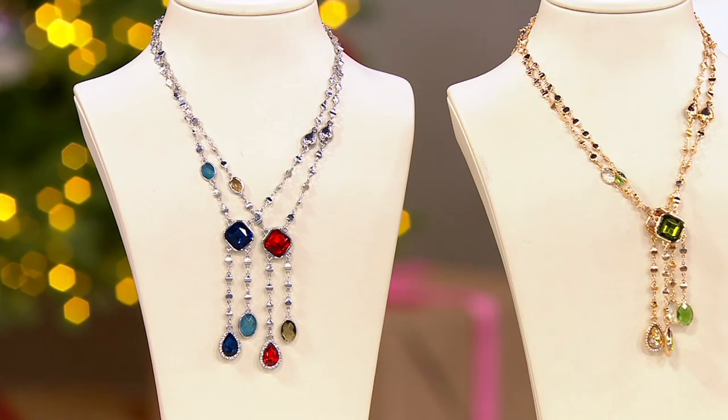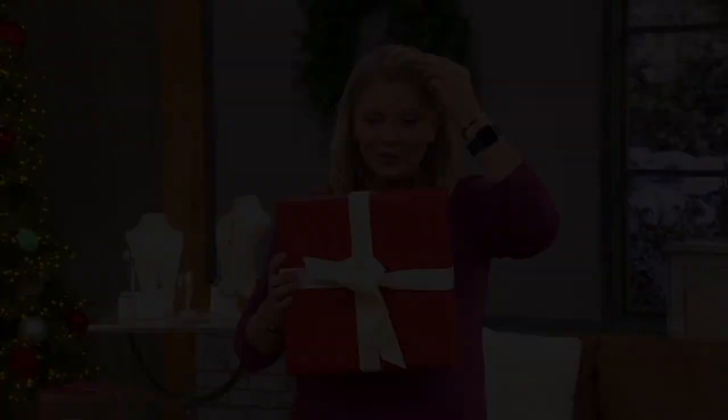Pebbles has joined me. Good morning, Pebbles. Pebbles woke up — she wants a treat, of course. She gets a treat for coming to the show. She's waiting for her treat. But I love it.